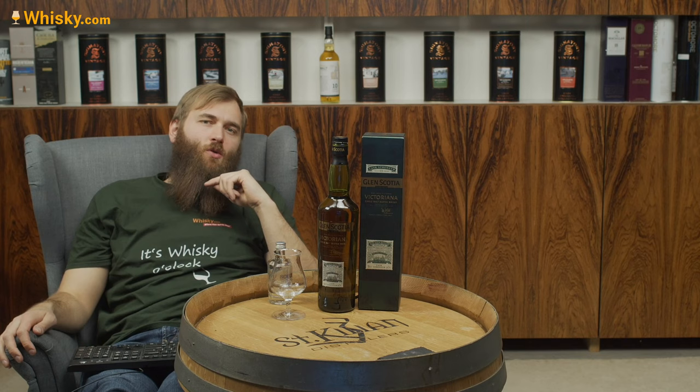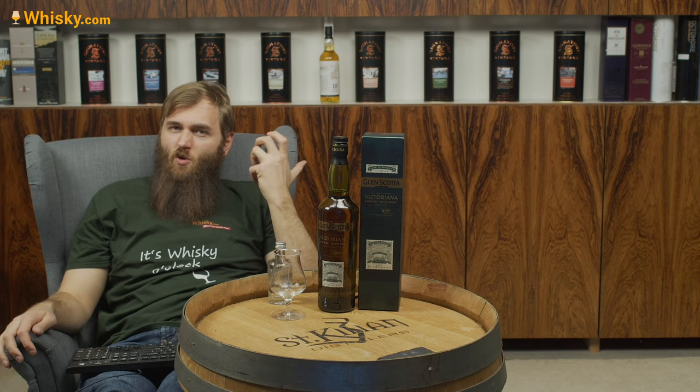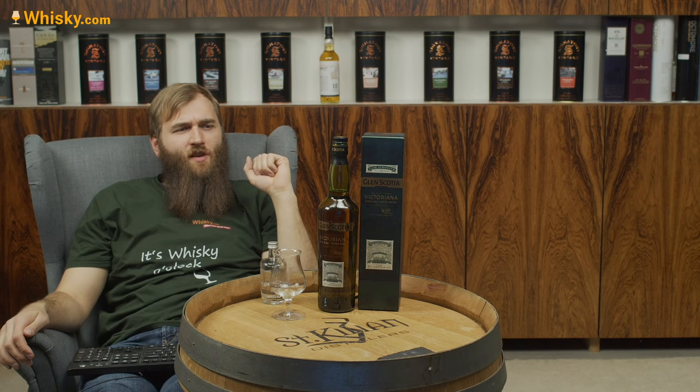It's a cask strength whiskey, so it has 54.2% ABV — quite a lot. So I got myself a little water here. It's not colored, not chill-filtered, and it's a no age statement whiskey.